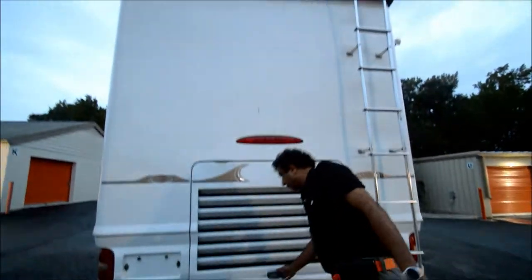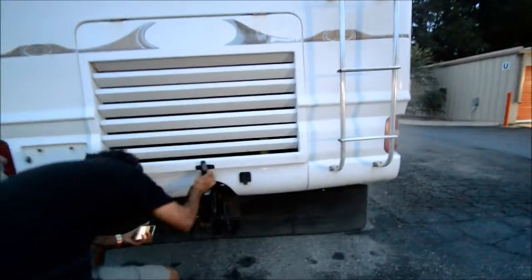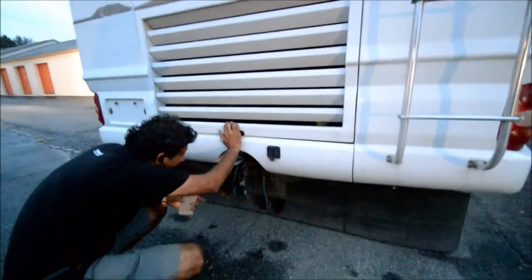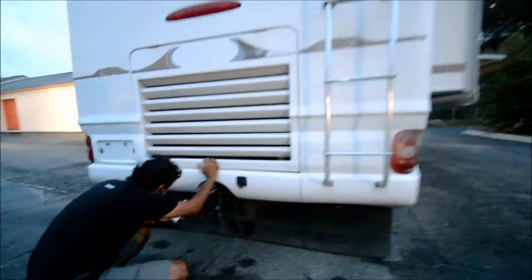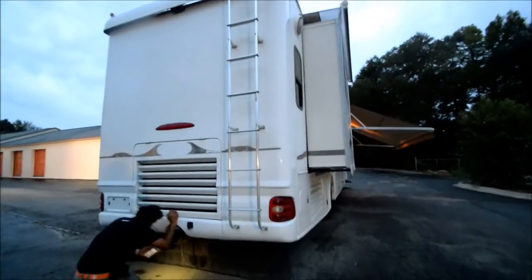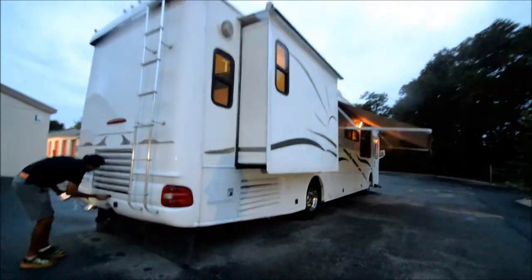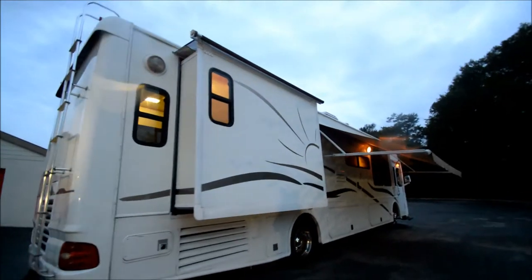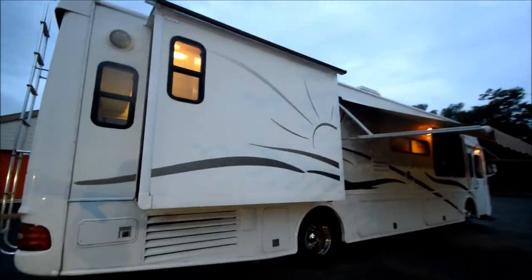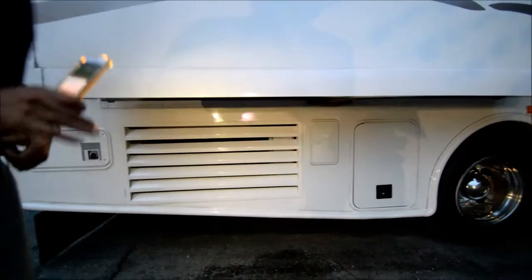The towing capacity is 5,000 pounds. Back cap looks good — tall coach. Got a basement air, like a true bus air, like you see on those Prevost buses. They've got a basement air. Big slide on the back. Over here, I don't see any damage — just a little scratch right here.